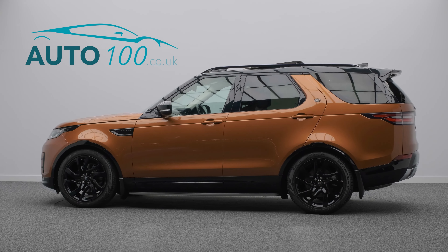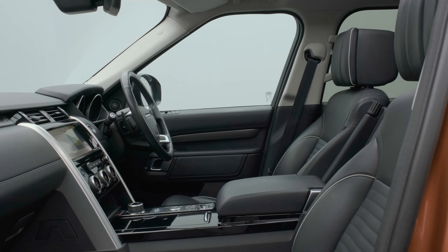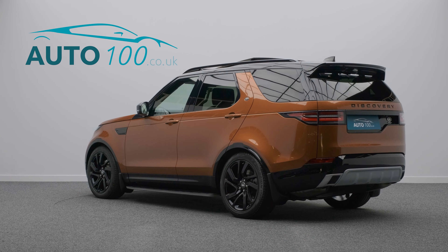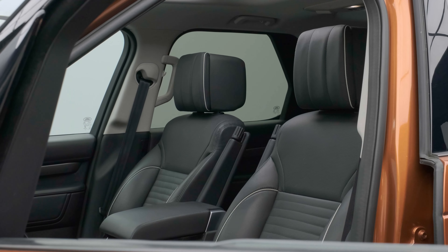This stunning Land Rover Discovery HSE Luxury is finished in the eye-catching Namib Orange with ebony leather upholstery and rides on the awesome 21-inch 5-split-spoke design alloy wheels in gloss black finish, and also boasts having a full service history.